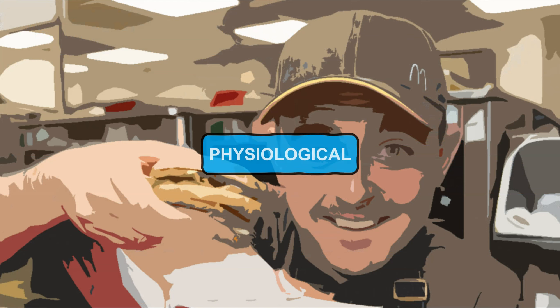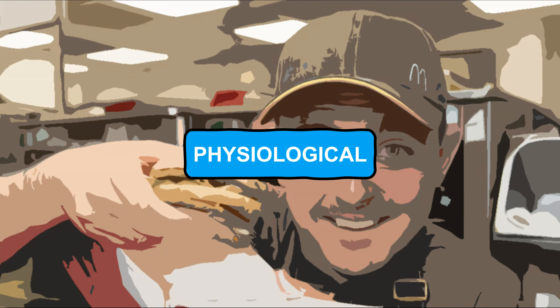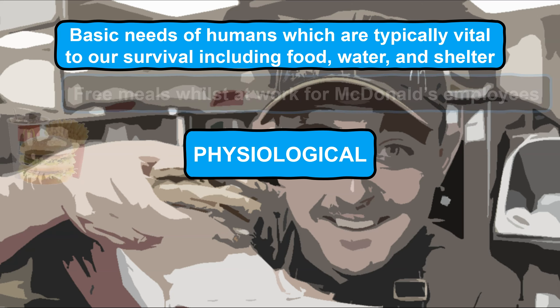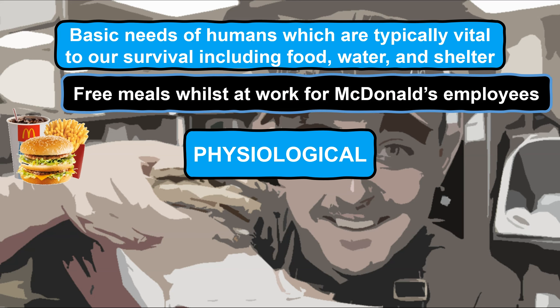First of all, right at the bottom of the hierarchy is the physiological needs, referring to the basic needs of humans which are typically vital to our survival including food, water and shelter just to name a few. A good example of physiological needs being met by McDonald's is them providing staff with a free meal whilst at work, ensuring that they have eaten and are hydrated which helps them to focus in their role as they are more likely to have increased concentration and energy levels, therefore maximising their performance.